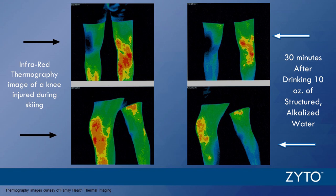A friend who does infrared thermography shared an image of before and after for someone with a knee injury from skiing. On the left — 30 minutes after drinking 10 ounces of water — you can visually see the improvement. I don't have to be a thermographer to notice the difference. Going back to the earlier question about how quickly you can make a change if you haven't been drinking water: with the right quality and quantity of water, you can make effective change. Your body will take that water and utilize it to its best knowledge.